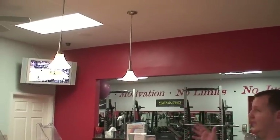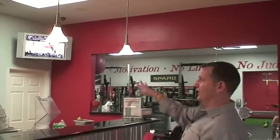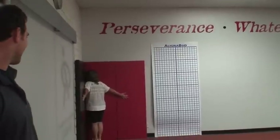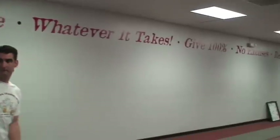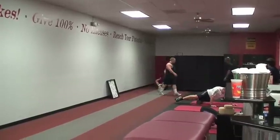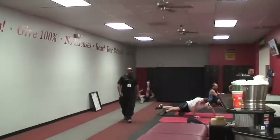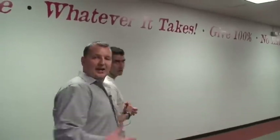This is our front desk. When you see the red walls, this is where I opened Results Fitness 11 years ago — I had half this one room, about 600 square feet. This is the warm-up room. As clients come in, they warm up, do their warm-up drills on the track, foam rolling, and activation. This is step one of the process: you come in, check in at the front desk, and move into here. It flows very well.